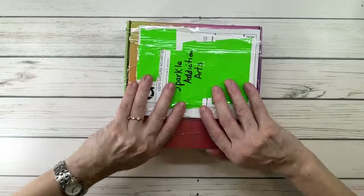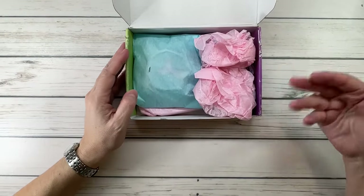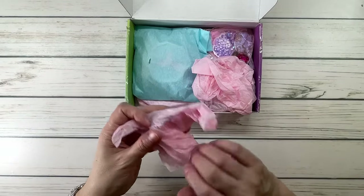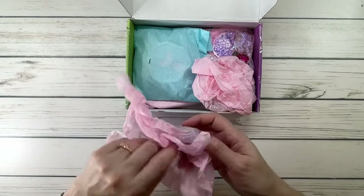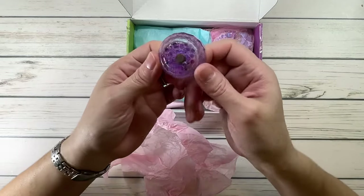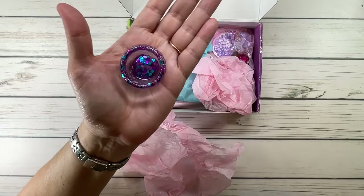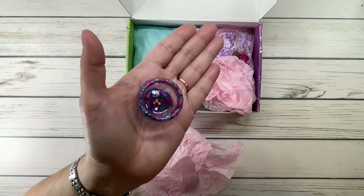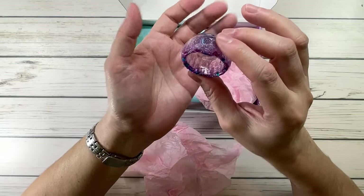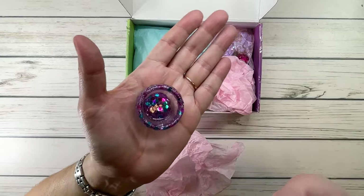You know how it is — you order things and sometimes forget what you ordered! Let's see what we have here. Look at how cute this is, guys! It's got a little magnet — this is where you put your little drill trash. It's a purplish-pinkish color with blue and purple sparkles at the bottom.